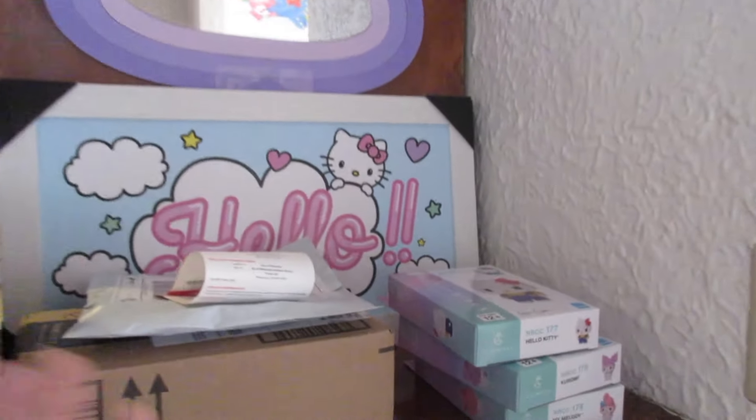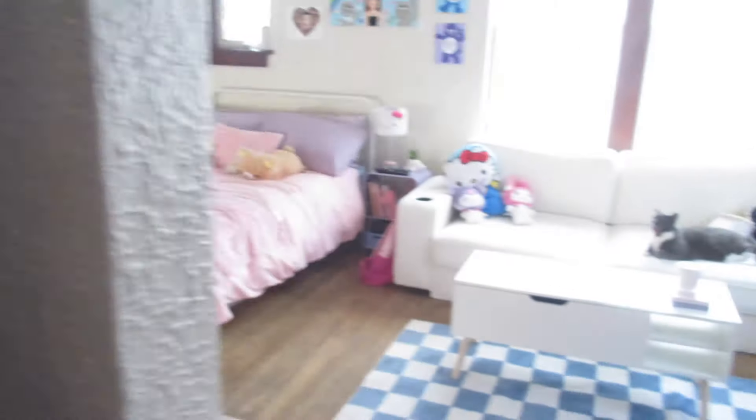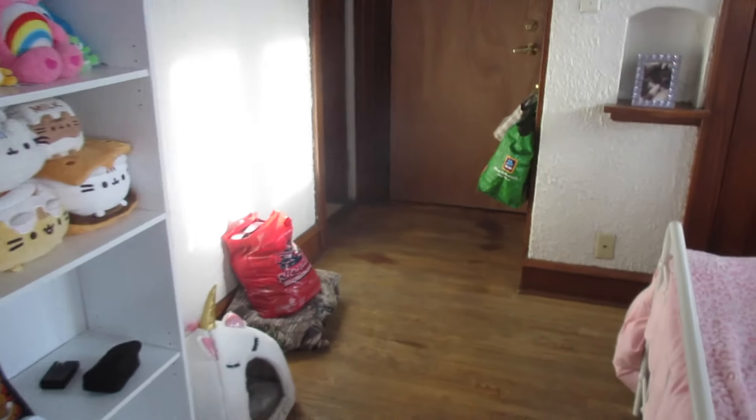There are a few things I still haven't decided where I'm going to put yet, and I still need to bring some stuff to Goodwill. I will be doing a more in-depth full apartment tour probably sometime in the future when I really feel like I'm completely done with the place and everything is exactly where I want it to be.